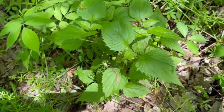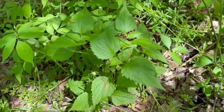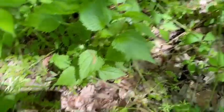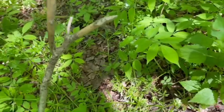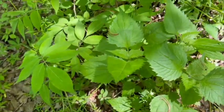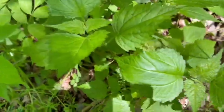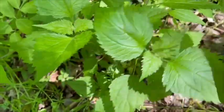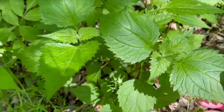That is stinging nettle. Now, this is getting a little bigger. In the previous video I showed it was little and looked similar to mint. But as it gets bigger it doesn't look as much like mint because the leaves are bigger. That is stinging nettle.